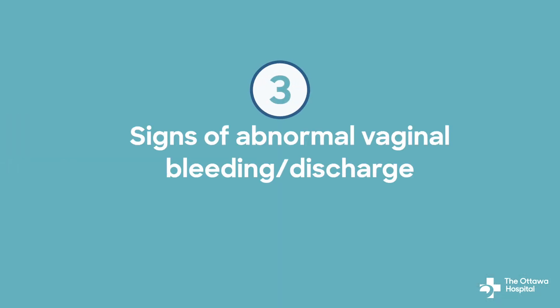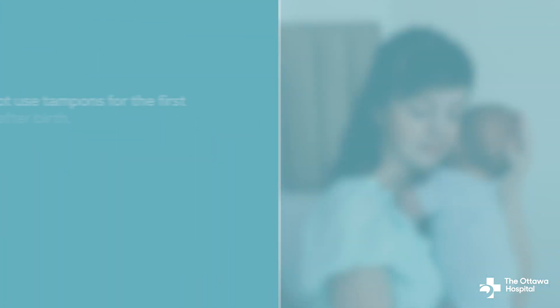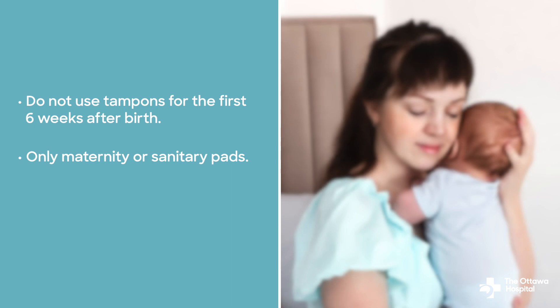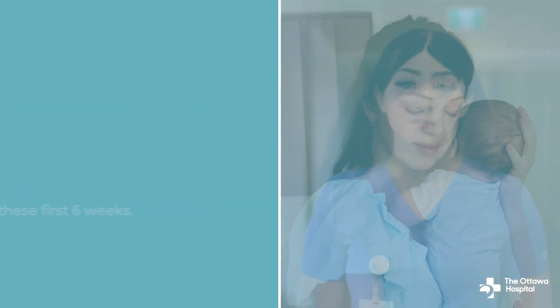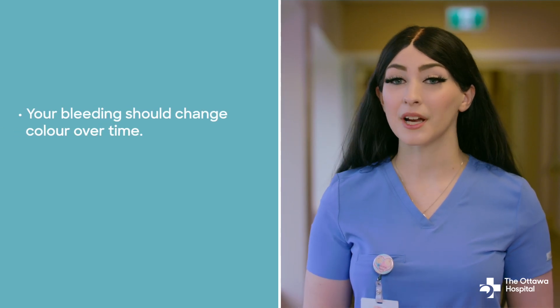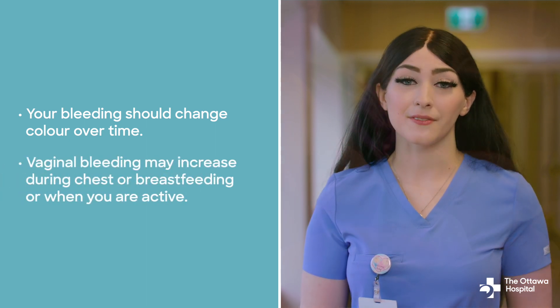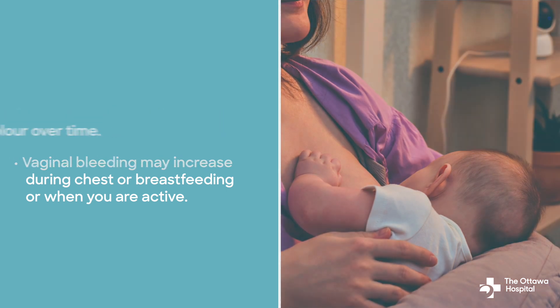Number three: signs of abnormal vaginal bleeding or discharge. It is normal to have vaginal bleeding for up to six weeks after giving birth, but it should slowly decrease. Do not use tampons for the first six weeks after birth — use only maternity or sanitary pads, and do not put anything in your vagina during these first six weeks. It is also normal for your bleeding to change color over time from bright red to light pink to dark brown. You may also notice that vaginal bleeding may increase during breastfeeding or when you are active. This is normal.